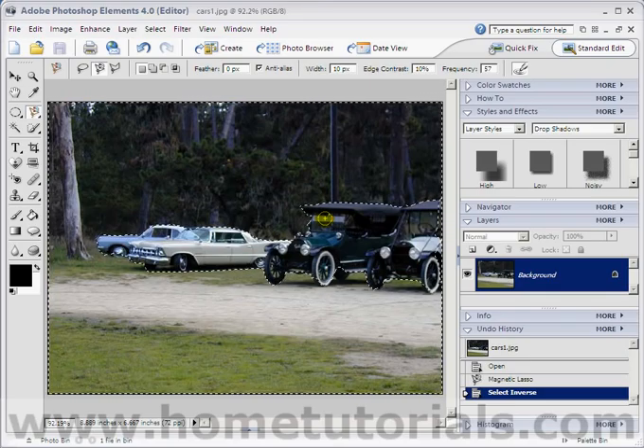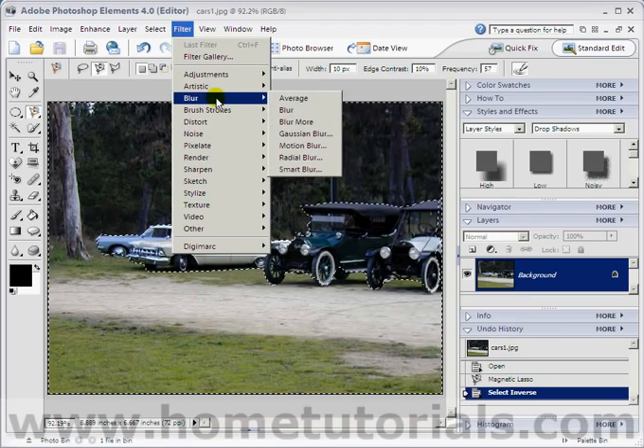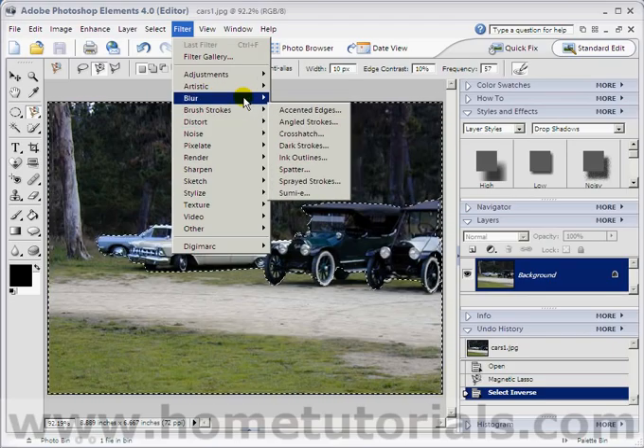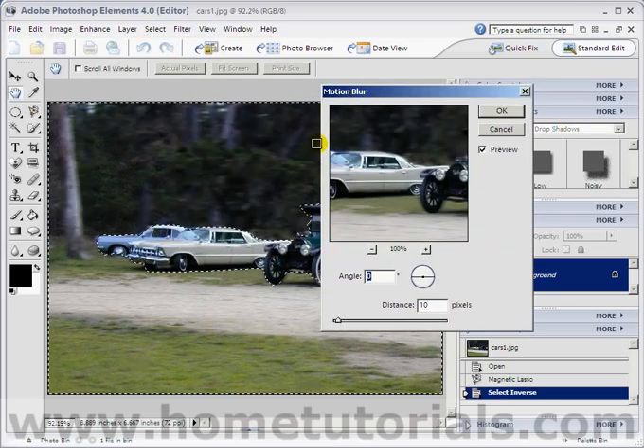Now I'm going to select a filter. Go up to Filter — not a coffee filter, I don't want you to get mixed up and go grab the coffee filter. This filter. Blur. But not just the main blur — we're going to actually pick Motion Blur.